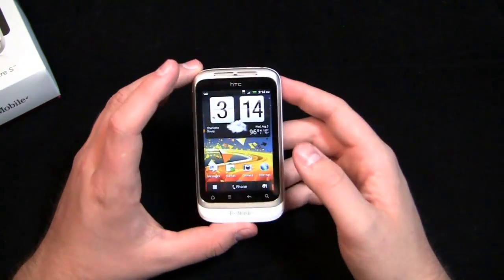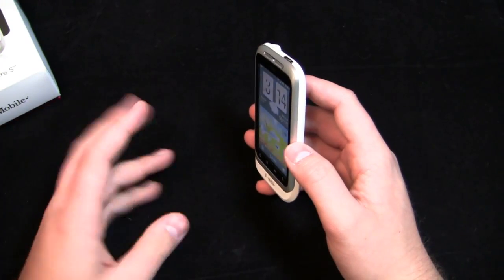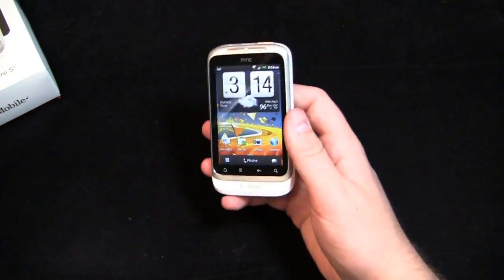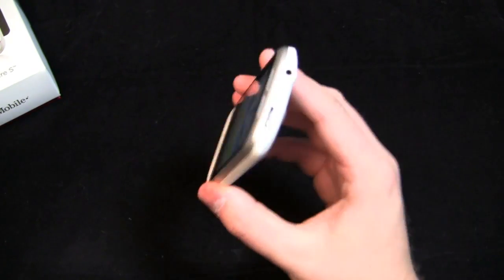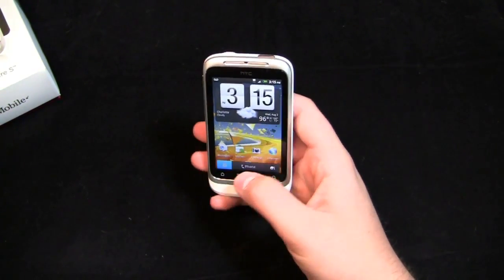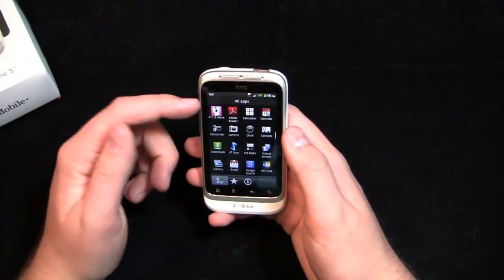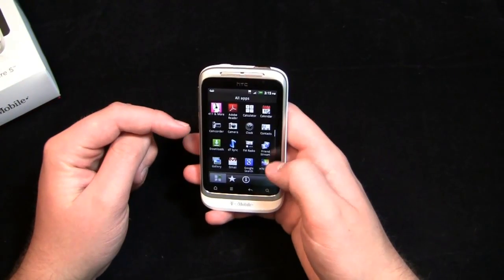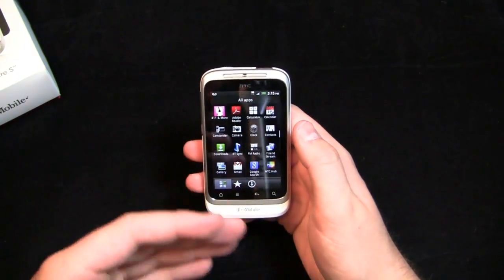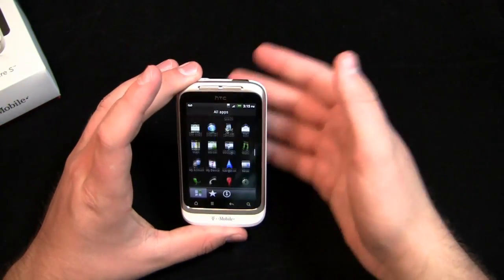It's nice to see HTC Hub available on one of the mid-range devices. I actually just got back from Europe — I was on vacation in Italy and Spain — and this thing is incredibly popular overseas. A ton of people in Italy and Spain were walking around with the Wildfire. Let's hope it takes off in the States as a viable option for people migrating up. You can download additional wallpapers, additional themes, and additional skins through HTC Hub and HTCSense.com.